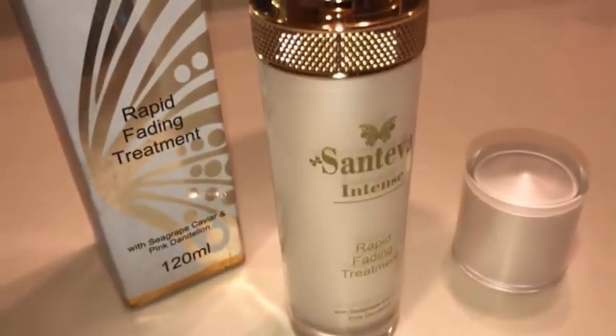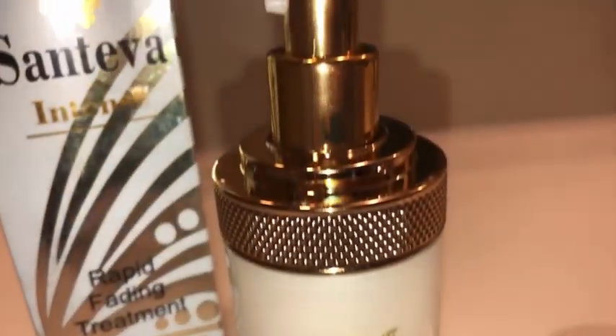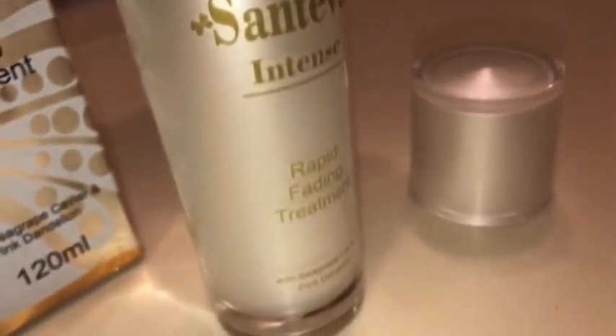Moving on, the Rapid Fading Treatment is one I really, really like — I love how it feels and the smell of it. The description says the Santeva Intense Rapid Fading Treatment rapidly fades difficult dark areas with ultra-fine lightening components. This lotion penetrates deep into the skin, into the dermis, so that the skin lightening is fast and proficient. With persistent use, your skin will effectively reduce unwanted melanin pigmentation. See results within one week, and for best results use consistently for 30 days.